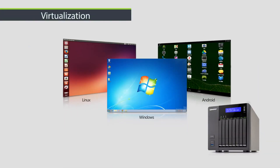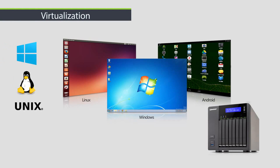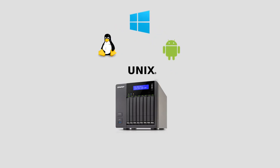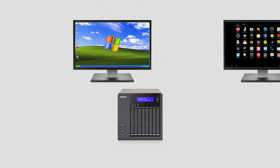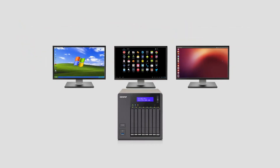Take direct control of Windows, Linux, Unix and Android-based virtual machines, ensuring zero-lag access and making a perfect base for businesses to run legacy software and for families to create a household PC-NAS combo.